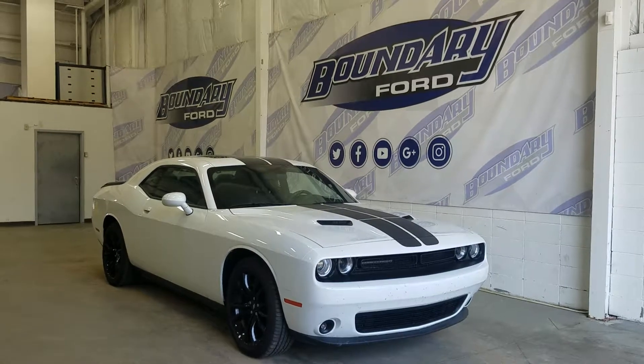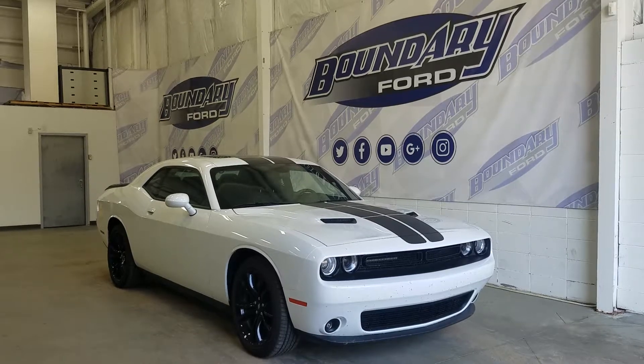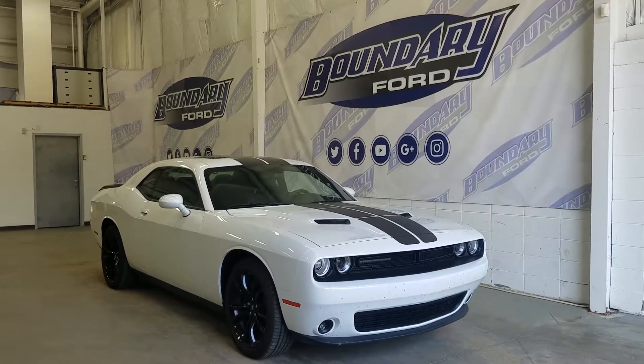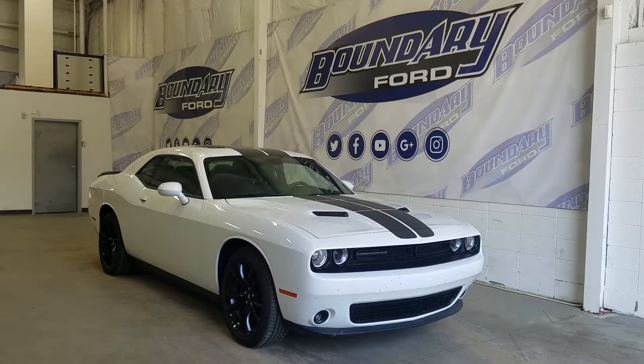Welcome to Boundary Ford, located at 2502 50th Avenue in the Lloydminster border city. Today we're checking out this beautiful pre-owned 2017 Dodge Challenger SXT Plus.